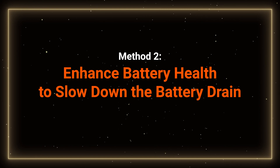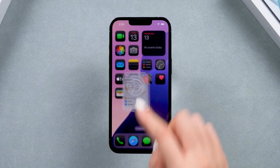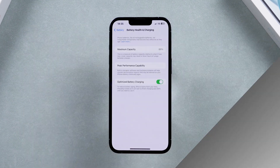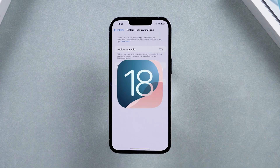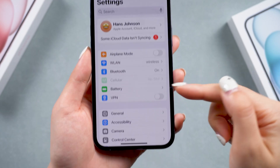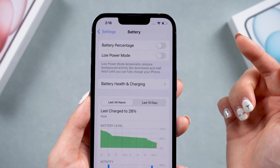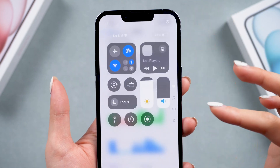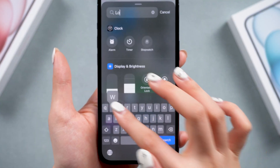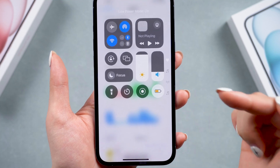Method 2: Enhance battery health to slow down the battery drain. If your iPhone is an older model and the battery health percentage is low, or if you've replaced the battery before, the battery draining might be a hardware issue. Combined with an unstable beta system, this can easily lead to battery draining. Consider replacing the battery with an official one, or enable Low Power Mode more often when you use your phone. You can enable it in Settings under Battery, or add it to your Control Center — just click 'Add a Control' and search for Low Power Mode to enable it. This will reduce power consumption by disabling non-essential features and background activities.